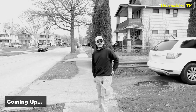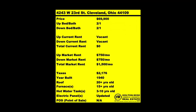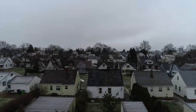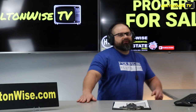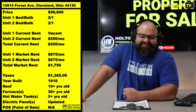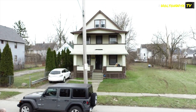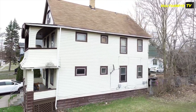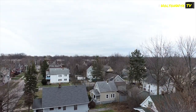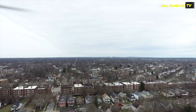Happy Friday! Welcome to the Investment Properties Sales Show, folks — where things are selling at or above list. We provide complete transparency and education. Today I've got a treat for Cleveland investors: 12614 Forest Ave, a duplex listed at $99k. What makes it such a treat is its location — right over there by Shaker Square, Buckeye-Shaker, on the border of Shaker Heights and Cleveland.